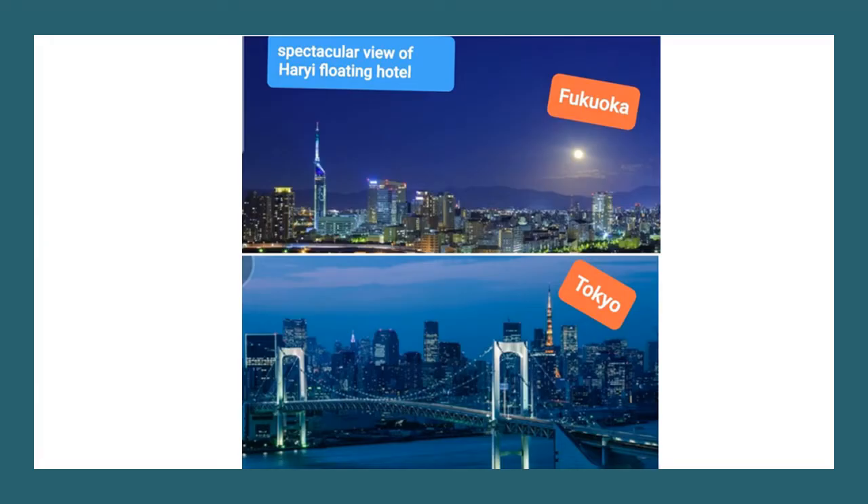Right in front of Fukuoka Tower, PayPal Dome, and Fuji TV station in Odaiba from Tokyo. If the eco-floating hotel will be there, it will be beautiful.